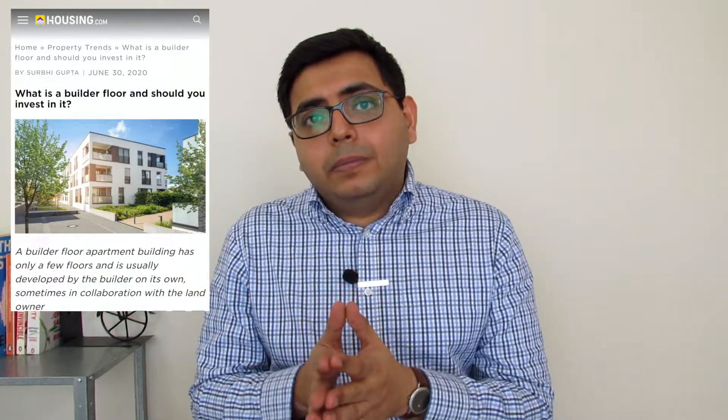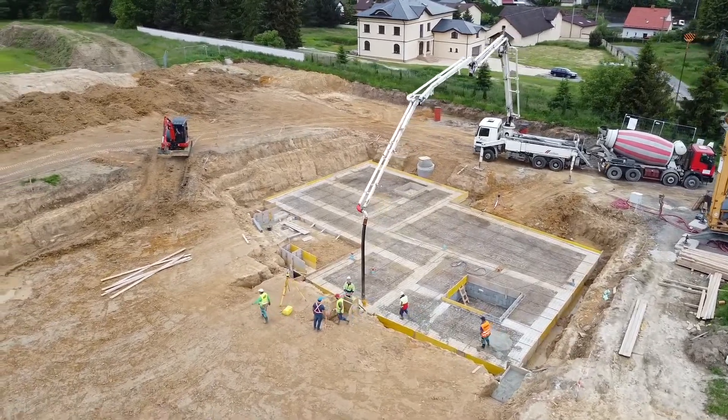A builder floor is essentially an independent floor in a small low-rise apartment that is usually constructed and sold by the builder or landowner themselves. In the larger cities of India, older structures are usually redeveloped into new apartment complexes, and in cities where houses are prevalent, families prefer to construct their home on a plot from scratch. Now that we've established that houses make up a very small proportion of this market, let's talk about price appreciation.